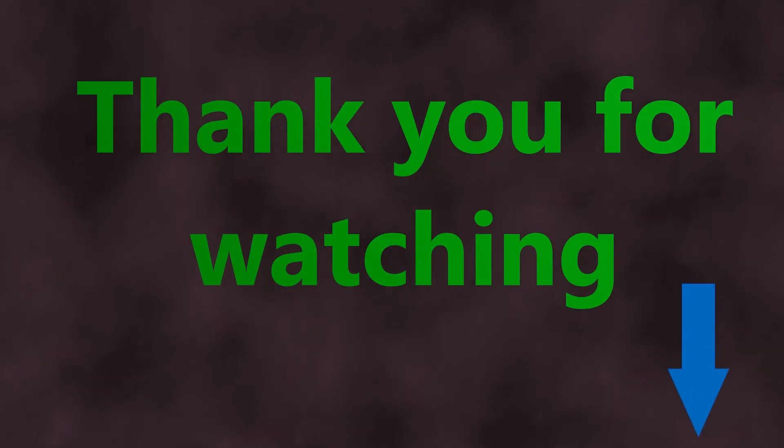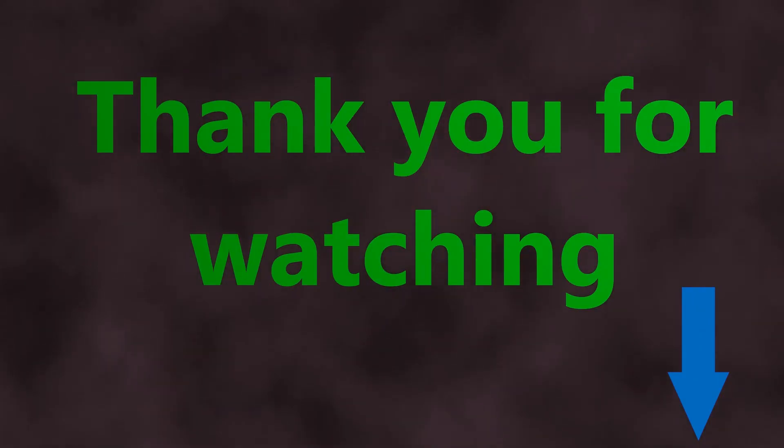Okay, that's it for this video. If you made it this far, consider liking and subscribing — it'll take you literally five seconds of your time and will earn my eternal gratitude. So, until next time, thank you very much for watching.